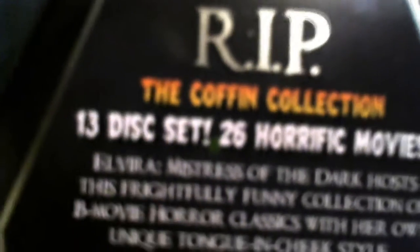On the back, we've got all the information: 13 discs, and actually 38 hours of movies — 26 horrific movies, nonetheless.